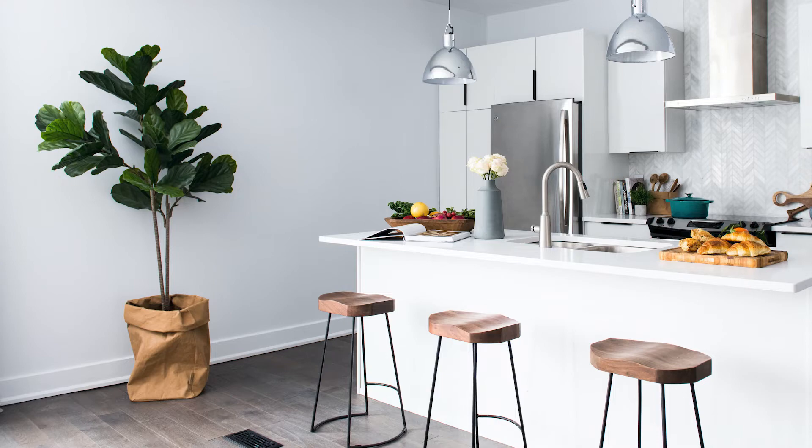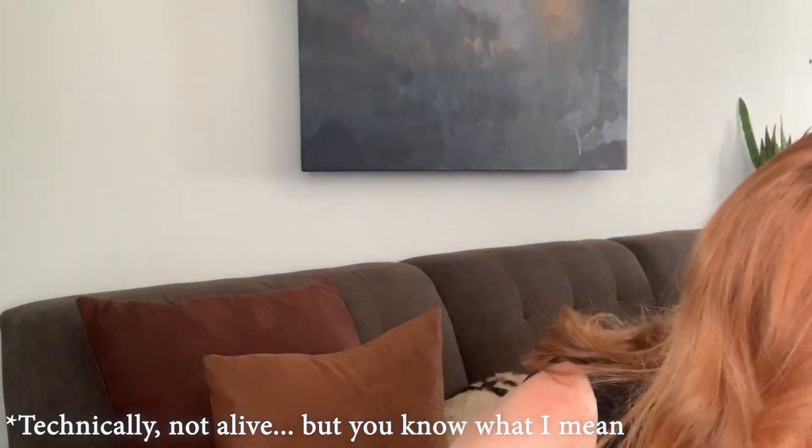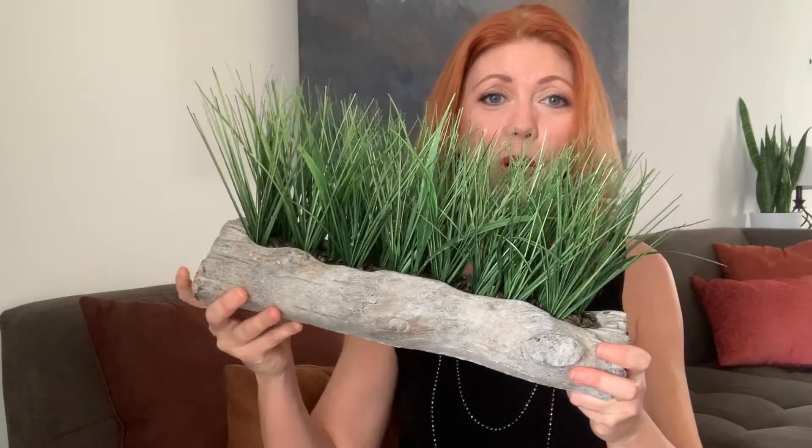Number eight: plants. Plants add pops of color and life to a home, so they're an important part of staging. My favorites include the fiddle leaf fig, snake plant, palm, lavender, tall grass, and succulents. Real plants are great as long as they're healthy. Good quality fake plants look great too and don't need watering. Palms and snake plants are less expensive as real plants and require less maintenance. HomeGoods, Walmart, and Target all have great options.